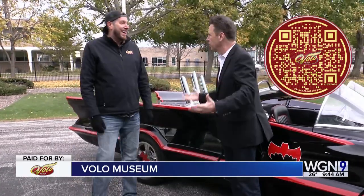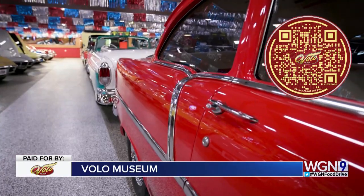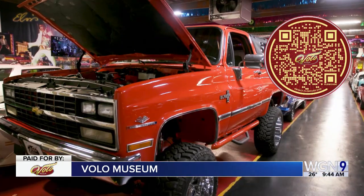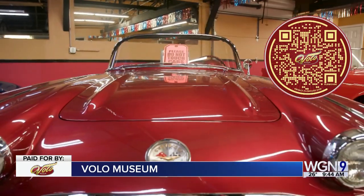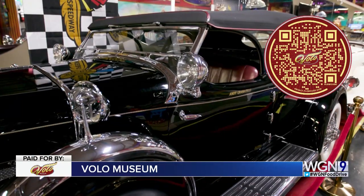Absolutely. I've been to Volo just recently — it's incredible. It's hundreds of classic cars, but we have over 45 exhibits and over 10,000 mechanical items. There's everything from 50 Hollywood cars, classic cars, carousel, snowmobiles, planes, trains, dinosaurs — you name it. It's 35 acres of just an ADD wonderland, basically.